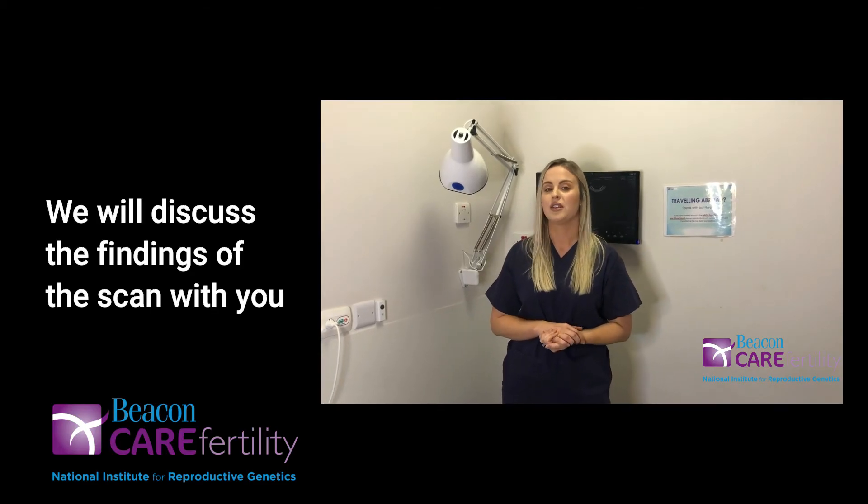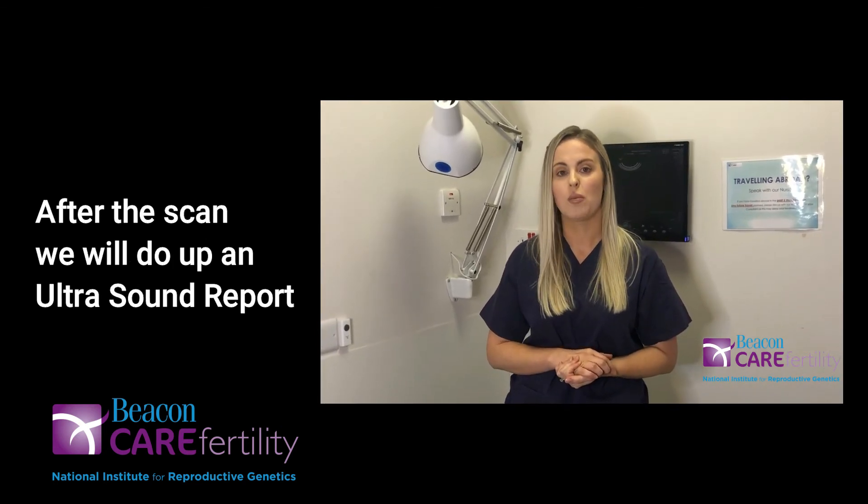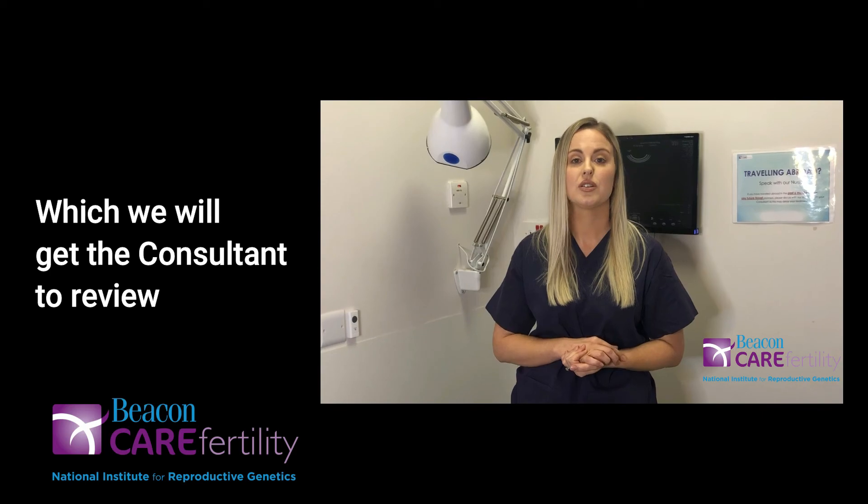We will discuss the findings of the scan with you as the scan is being performed. After the scan we will do up an ultrasound report which we will get the consultant to review.